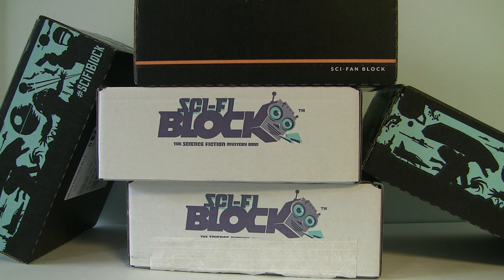Hey guys, it's Carnage Six and yes, I'm back — I'm not dead, I'm still here. I have been away a long time but hopefully I'm going to try to make up for that. As you can see in front of me, I missed quite a lot of Sci-Fi Block unboxings, so this video is just to catch up. We're basically going to go through this really quickly.